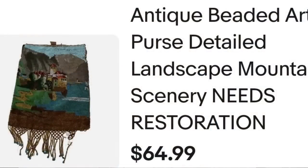Up next is another item that was in my death pile. This is a beaded purse, but it actually didn't even have the top — it needed restoration. But the artwork on it was amazing and it sold in two days for $65. It's an antique beaded art purse with detailed landscape mountain scenery. I did put in caps 'needs restoration.' It sold internationally for $64.99. I am less than $5 in. The buyer also paid shipping and they were $89.99 all in because of the international shipping charge — over a $50 profit and it sold in two days.